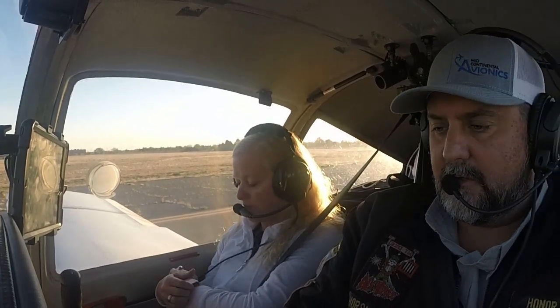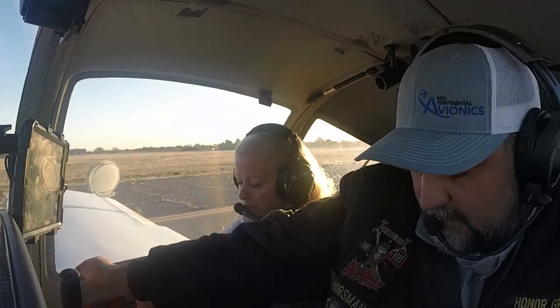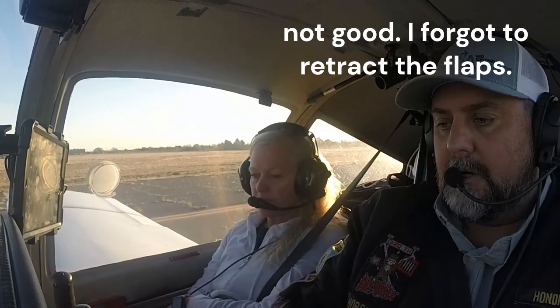Flight instruments are good. Don't need pitot heat. Alternate static — let's flip that over. That looks good. Canopies locked and locked. Flight controls up, down, up, down, back and forth. We're good. All righty.